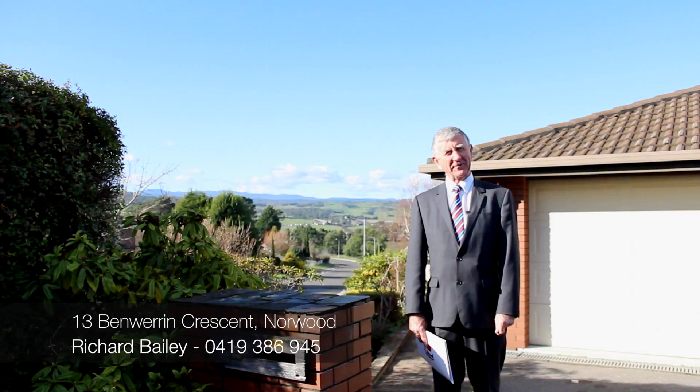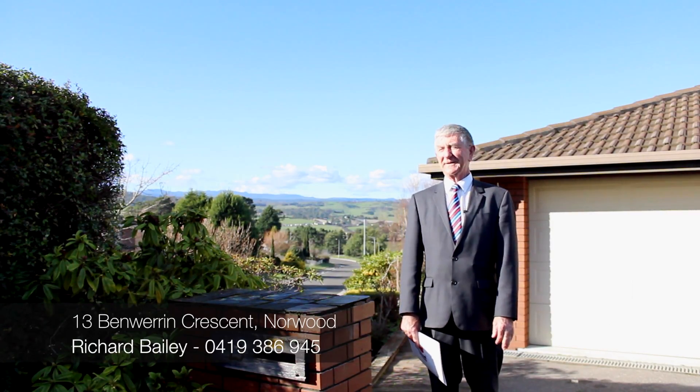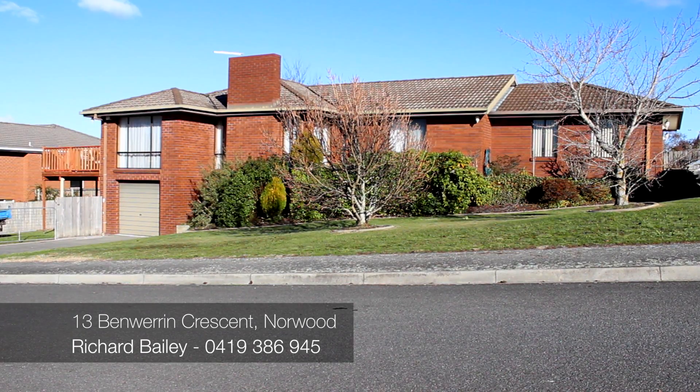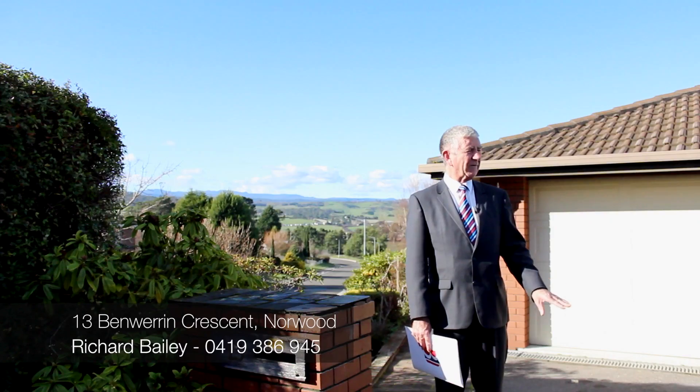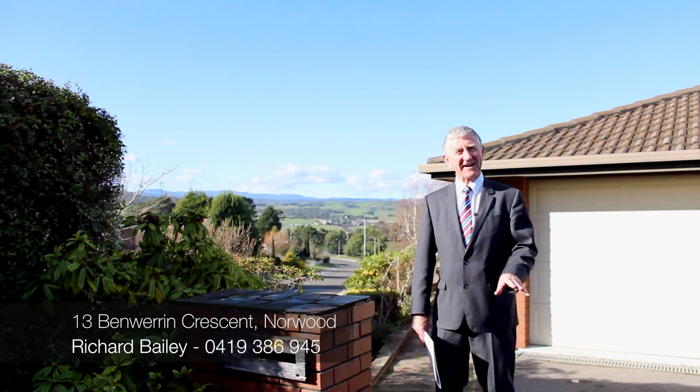Hi, Richard Bailey, Bushby Property Group. Welcome to Benware and Crescent in Norwood. How peaceful is this? Just beautiful, beautiful day, lovely spot. We've got a lovely house here, 13 Benware and Crescent. Let's go inside and have a look.